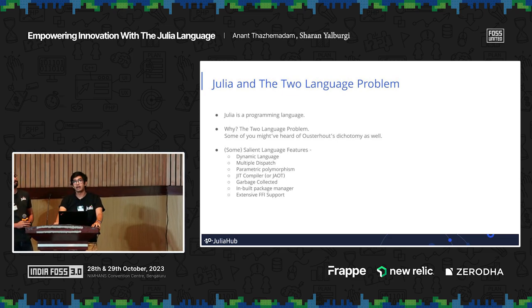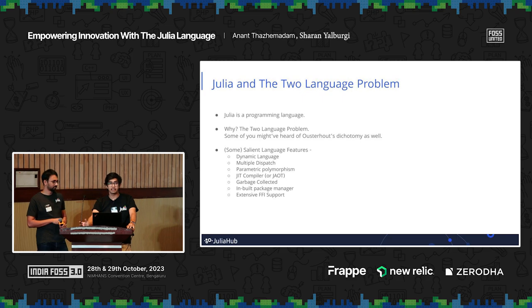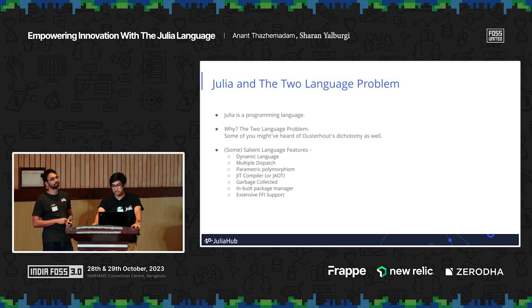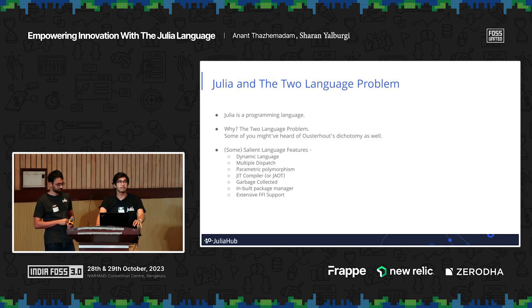Julia is unique in that it tackles this issue head-on. It allows you to write programs that are fast and also easily iterable — it's very easy to understand, basically like a scripting language itself. Some quick salient language features: it's a dynamic language; the primary programming paradigm is multiple dispatch; it uses parametric polymorphism in its type system; it has a JIT compiler — or as the community calls it, a JAOT (just-ahead-of-time) compiler, because it compiles code right before execution. It's garbage-collected, has a built-in package manager, and it's actually easier to use Python packages through Julia because of its extensive FFI support.